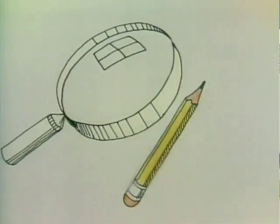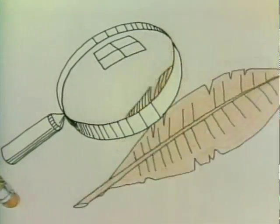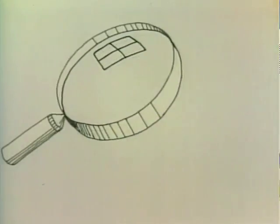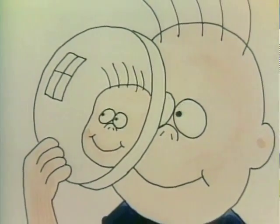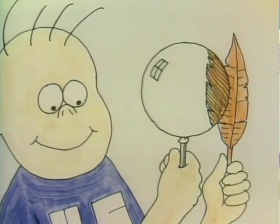When you look through a magnifying glass, everything looks bigger. The reason things look bigger is the shape of the lens. The lens is the piece of glass inside the metal hoop. Some lenses are shaped to make things look smaller — they're called reducing glasses. The magnifying glass is shaped to make things look larger.